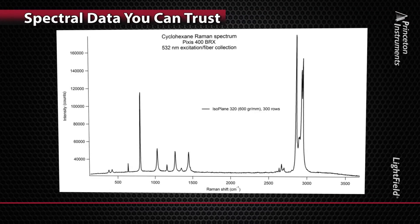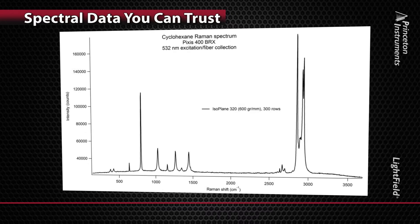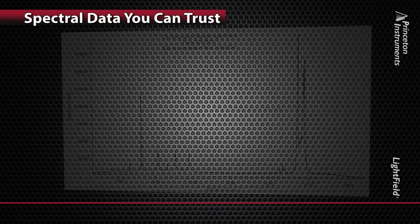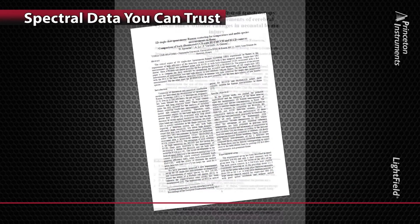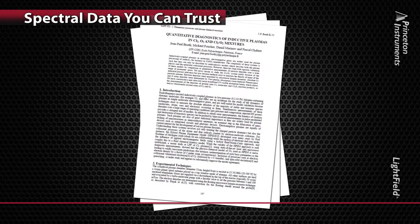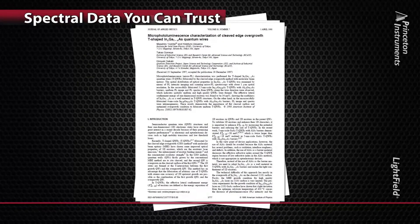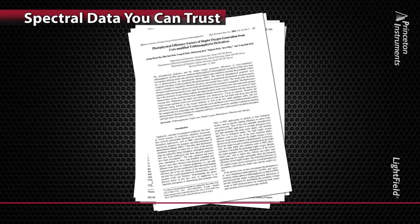Spectroscopy is an important tool for researchers to gain insight into chemical, physical, and biological processes. All spectroscopists, from beginner to experienced, understand the importance of securing accurate, repeatable data to quantify these processes. The choice of spectrographs, detectors, and precise calibration plays an important role in the success of these applications.